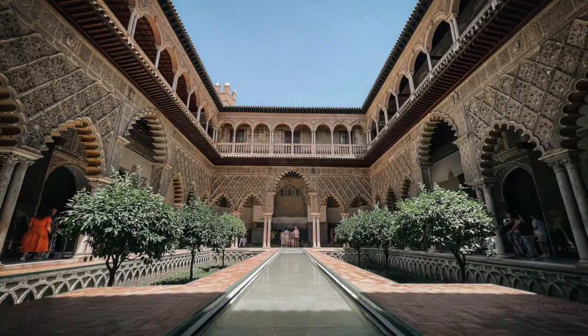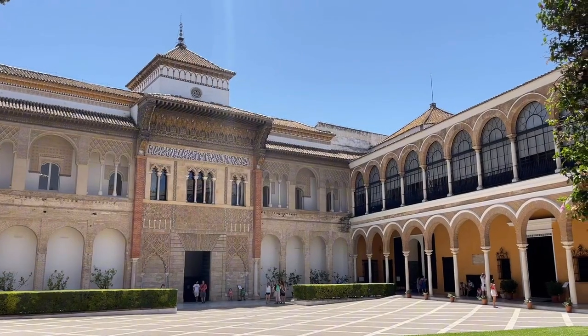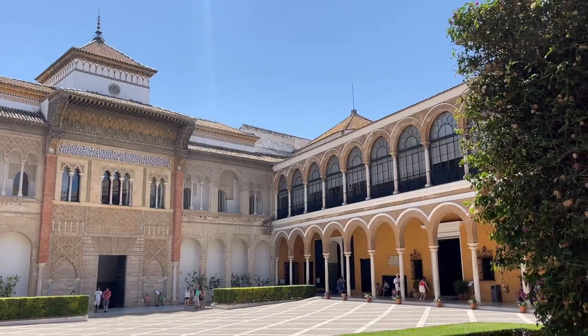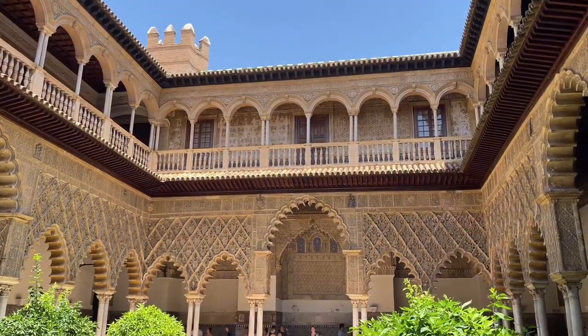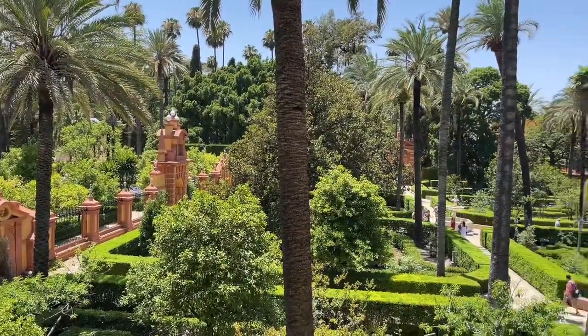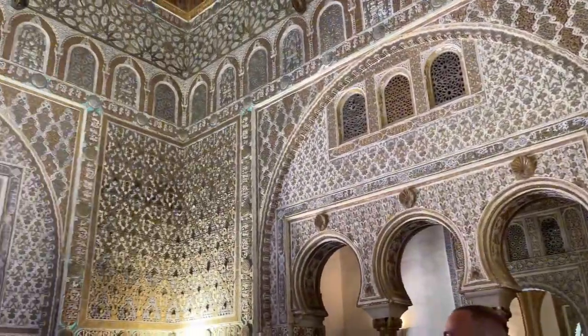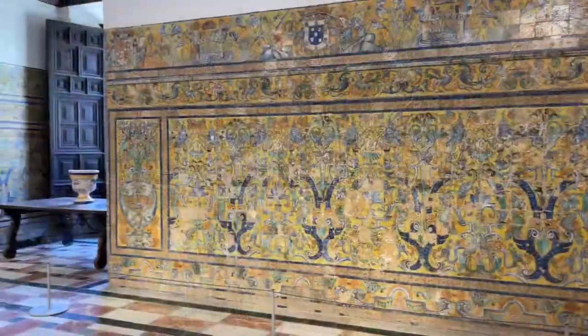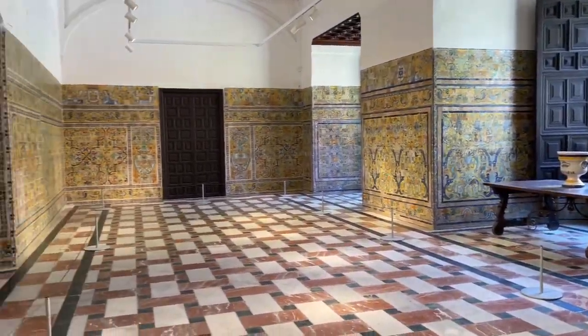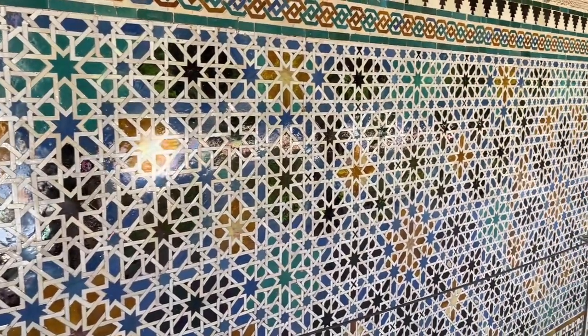Moving on, we are going to the Alcázar in Seville. Alcázar means 'palace' in English. A palace is where kings and queens used to live. The Alcázar at Seville is the oldest royal palace still in use. Its walls are decorated with beautiful patterns and shiny tiles, like a puzzle of colors. Can you find all the different shapes and colors? Bye-bye, the beautiful Alcázar.